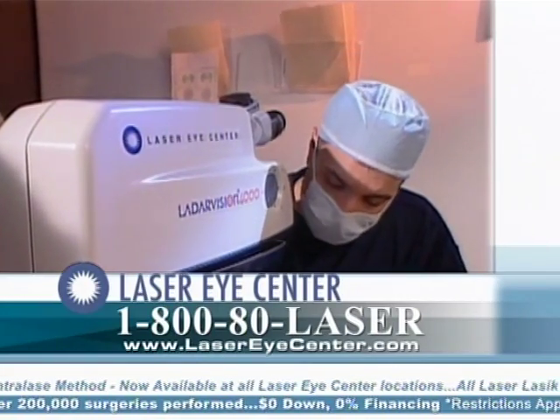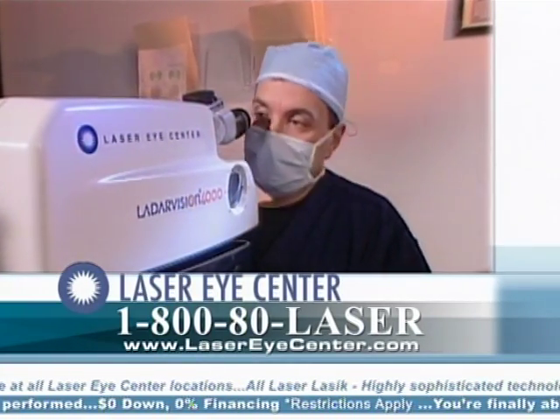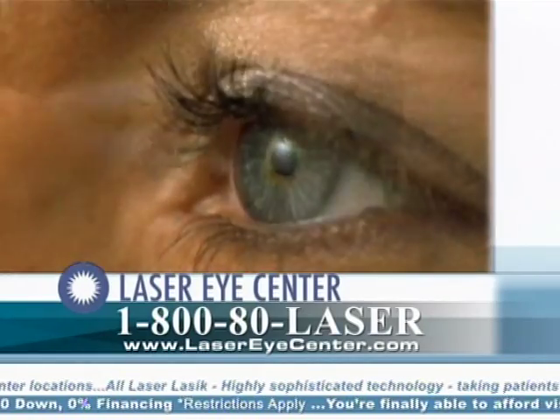Therefore, conventional LASIK is not truly customized to treat the individual visual distortions in a person's eye.